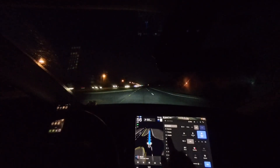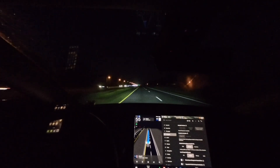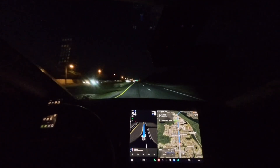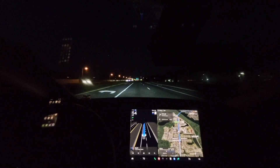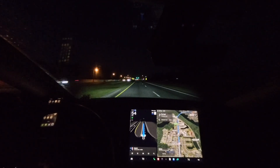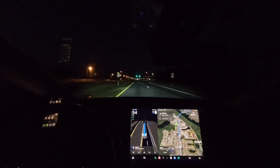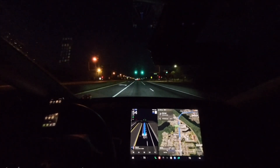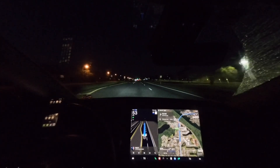It looks like the settings stayed the same. This is a school zone up here, but it's before the hours that they activate it with the flashing lights. There is a 20 mph speed limit sign — let's see if it resets. It does not. It did say school zone above, so either we missed the speed limit or it intelligently decided the school zone was not active.